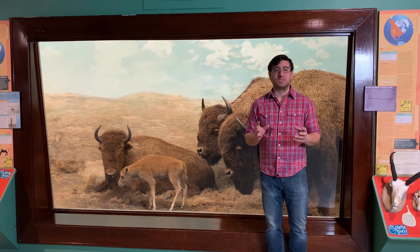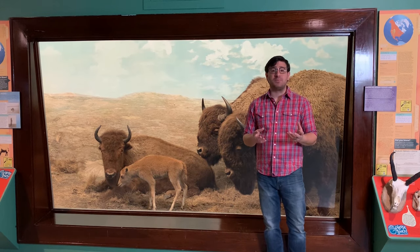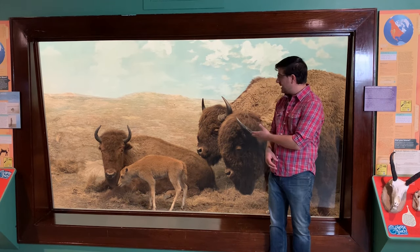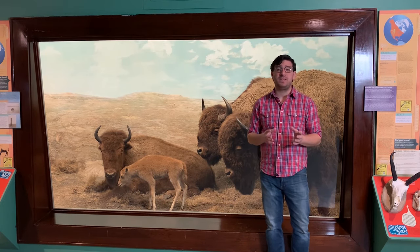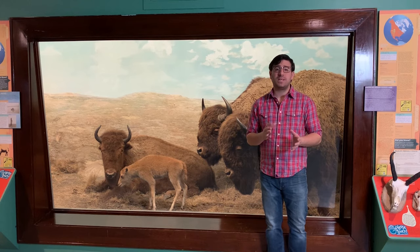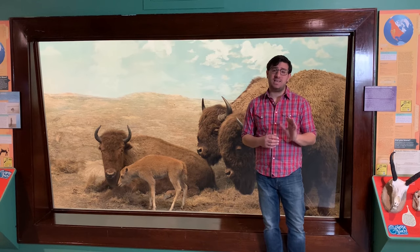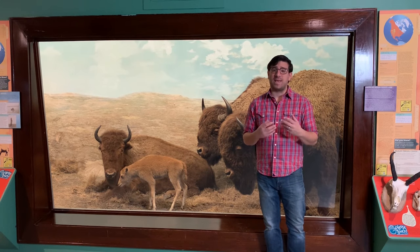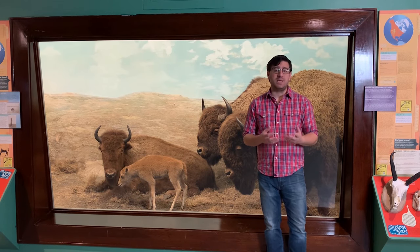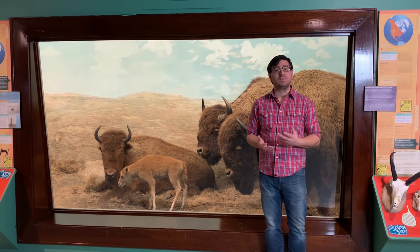Not all of our animals were sought out and hunted on purpose to put on display. Some of them came to us by happenstance, and the baby bison behind us is one of those animals. It came to us in 1954 from the Federal Game Refuge at Valentine, and it came to us because at five days old, its mother had abandoned it. We don't know why he was abandoned, but he wasn't able to be revived, and so he passed away.